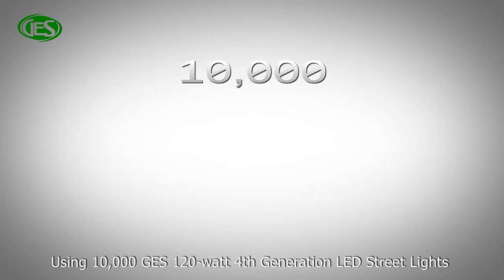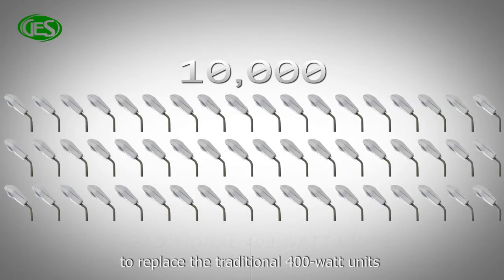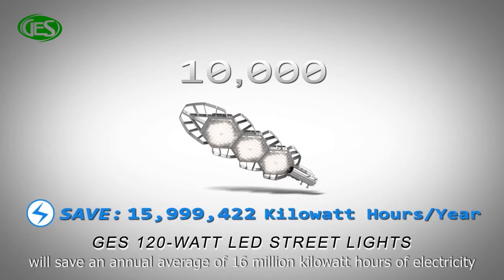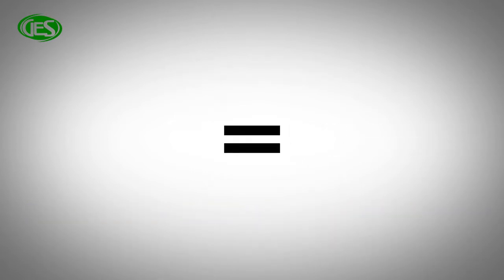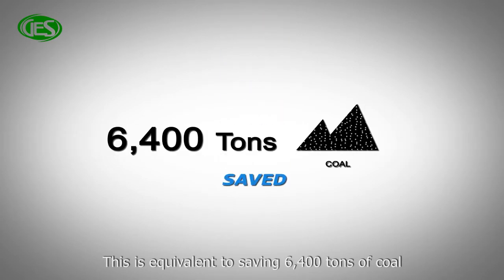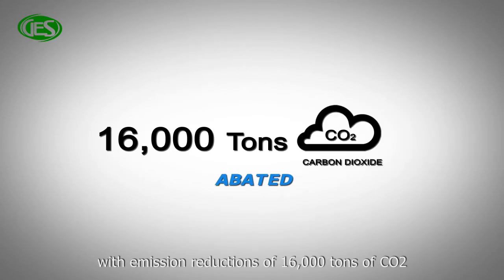Using 10,000 GES 120W 4th generation LED street lights to replace the traditional 400W units will save an annual average of 16 million kilowatt-hours of electricity, or PHP 160 million. This is equivalent to saving 6,400 tons of coal, with emission reductions of 16,000 tons of carbon dioxide.